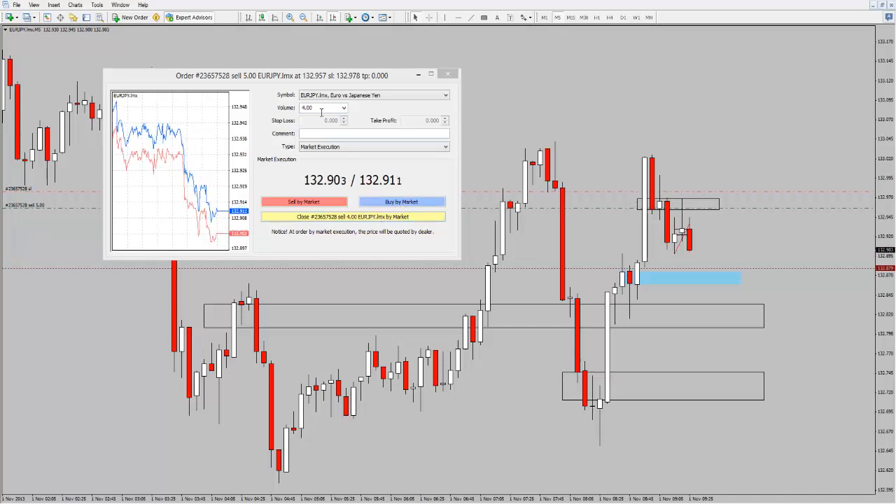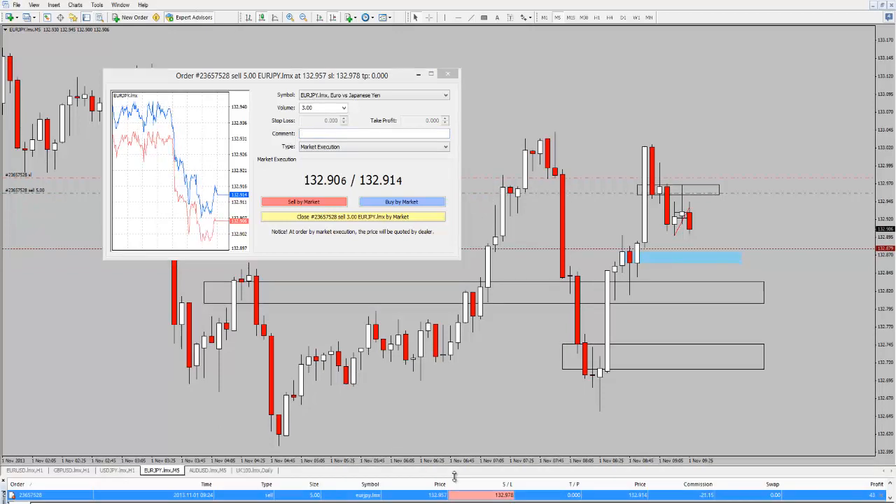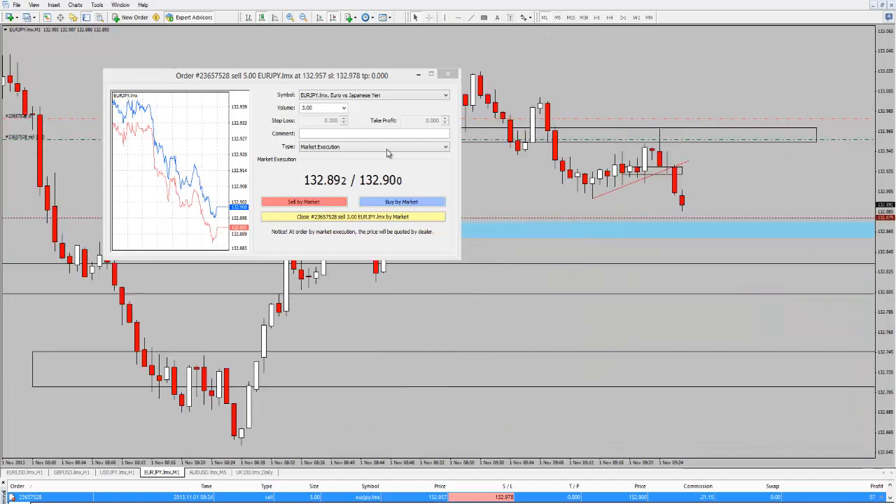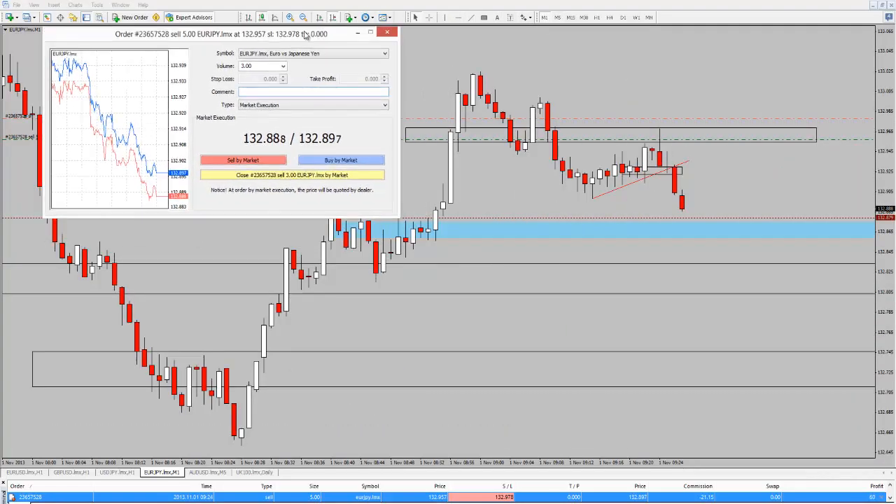We're moving down nicely. There's 3 lots — taking off two-thirds of the position. There's the working order. We're currently 4 pips up, so with a 2-pip stop it's getting 2R on the trade now. Looking for further follow-through, just watching price action. We're getting a nice little move lower — 5 pips up, now 6 pips. Moving to the 1-minute chart quickly to see what's going on on the smaller time frame.